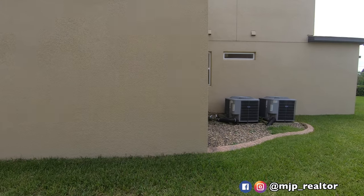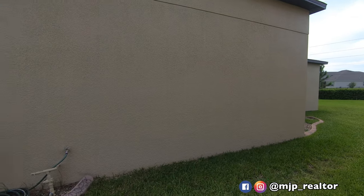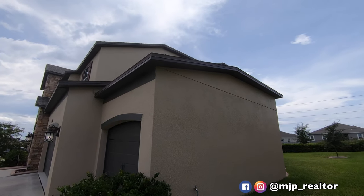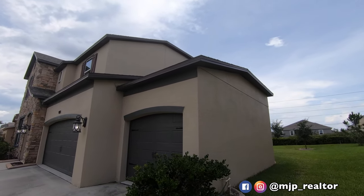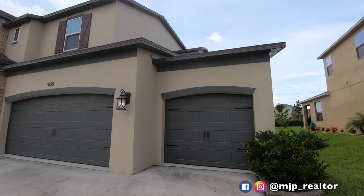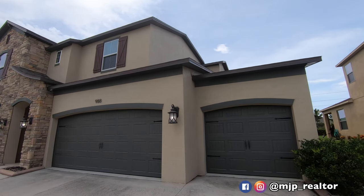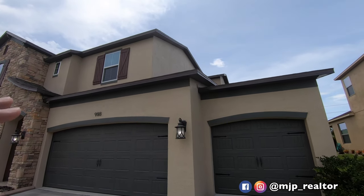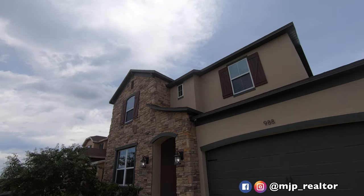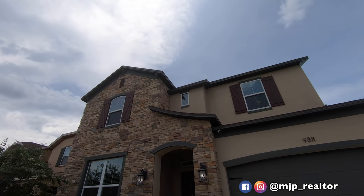The owners told me their electric bill really wasn't that high — average is about $110 to $125. The most they've ever paid was $200, and that was because they had a few parties and some relatives over. Look at the color scheme — this nice tannish beige with the nice green, and then the stonework in the front with the red shutters. They definitely chose a really good option here, in my opinion.